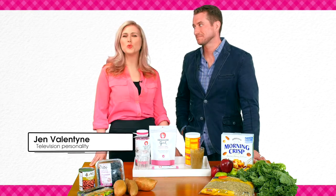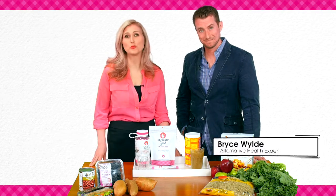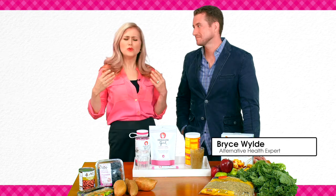I'm Jen Valentine and I'm here with alternative health expert Bryce Wilde. We don't know a lot about fiber, so let's talk fiber.